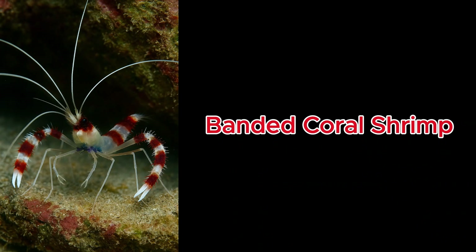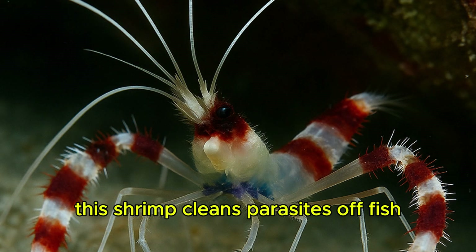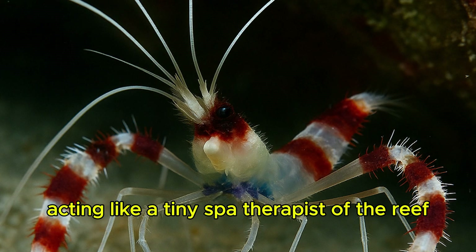Banded Coral Shrimp. This shrimp cleans parasites off fish, acting like a tiny spa therapist of the reef.